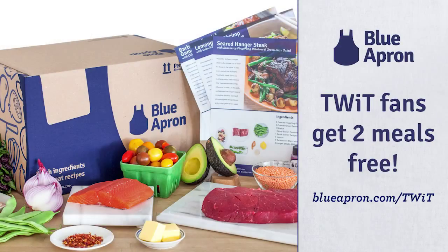This is TWIT. This episode of i5 for the iPhone is brought to you by Blue Apron. Blue Apron will send you all of the ingredients to cook fresh, delicious meals with simple step-by-step instructions right to your door. See what's on the menu this week and get your first two meals free by going to blueapron.com slash TWIT.